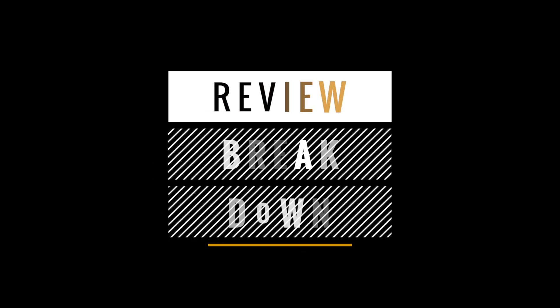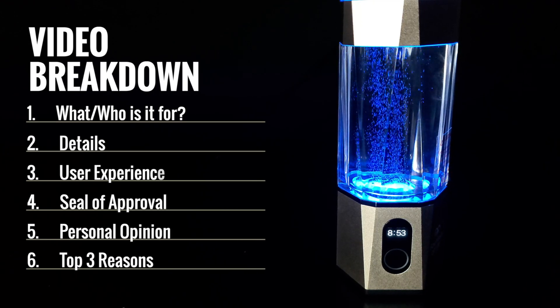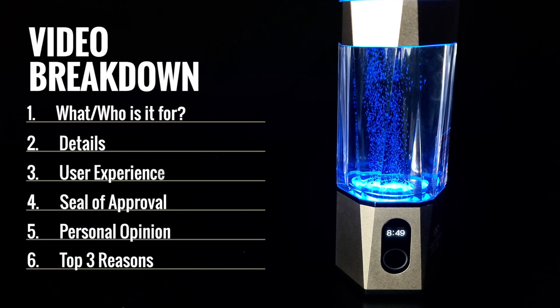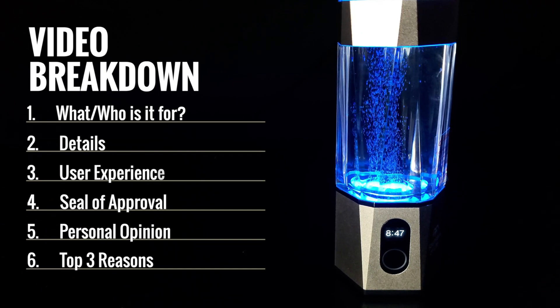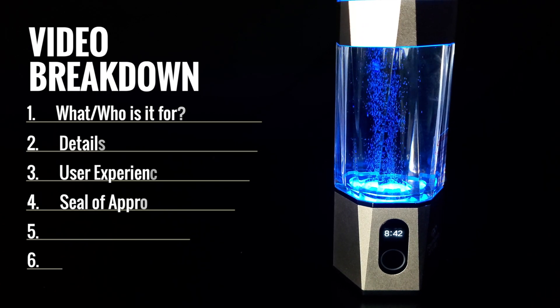In this video we will be breaking down this product in six points: what it is for and who it is for, details such as price, key features and comparisons, the user experience, safety and maintenance, our seal of approval, my own personal opinion, and three reasons why you should consider this product.